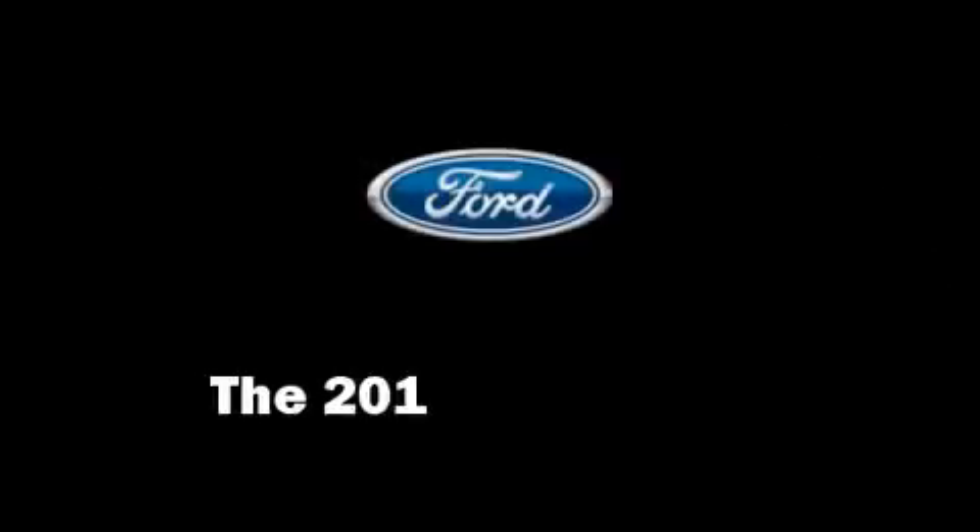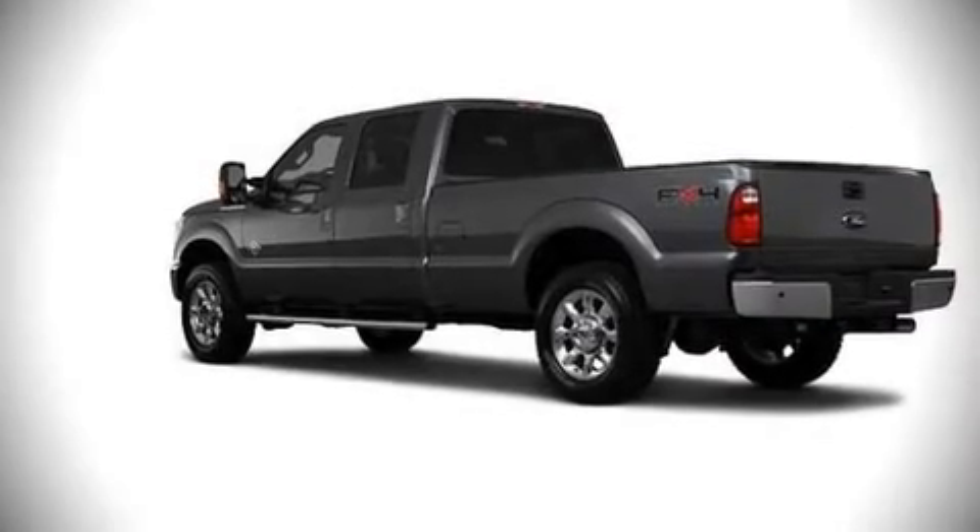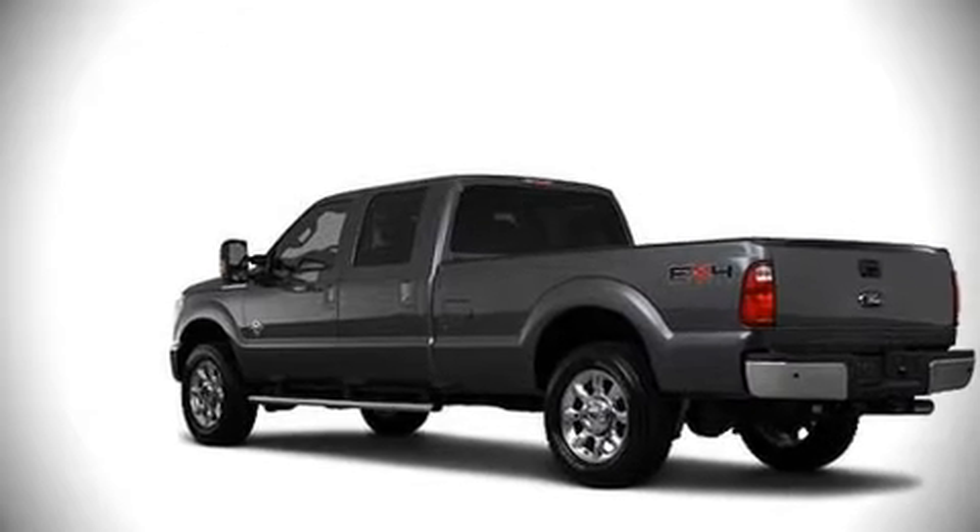The 2011 Ford F-250. This four-door vehicle will allow you to take command of the road with confidence.